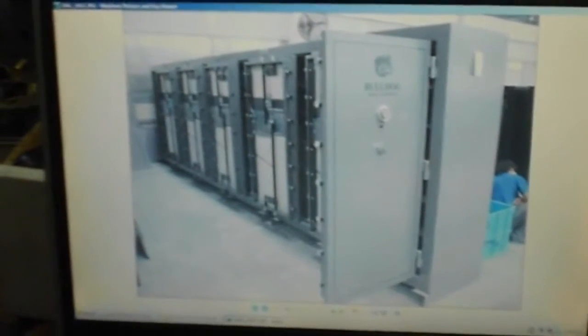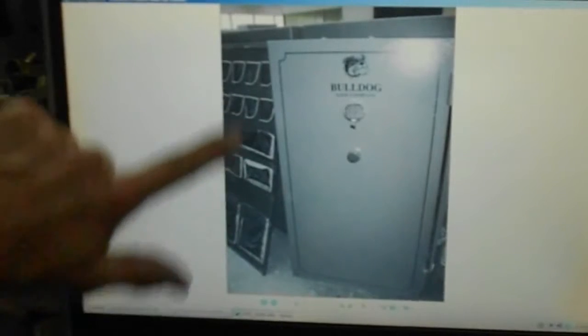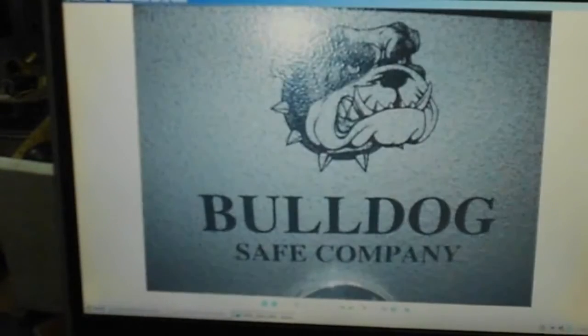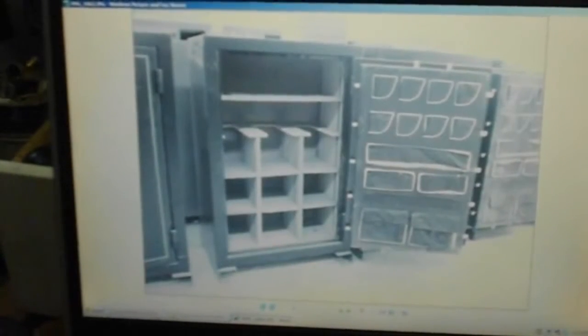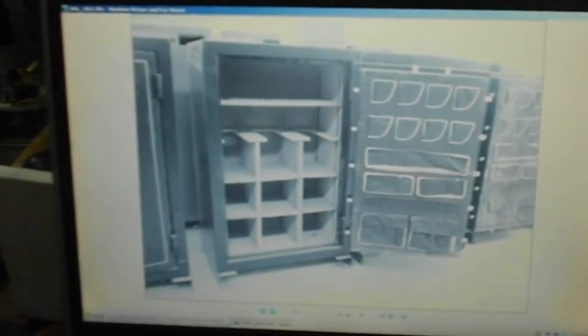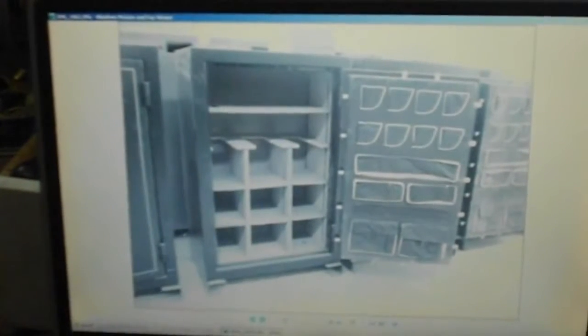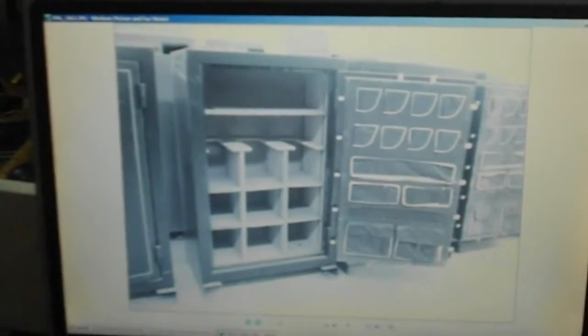I've got five safes. Look at that thing — Bulldog Safe Company. This isn't put together yet, but that holds all the pistols on the side. This is the biggest one that I have — 42 wide, 72 tall. Look at all the gun racks. I don't even know what I'm gonna sell that one for, but it's gonna be economical.